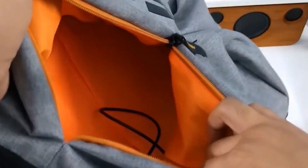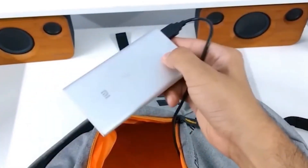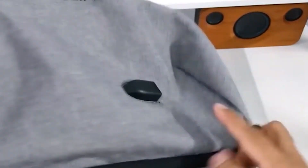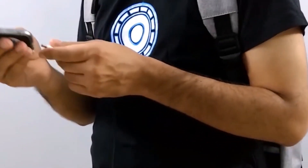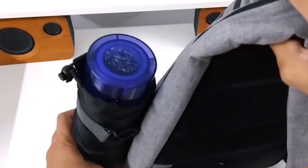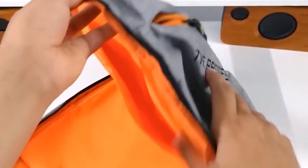Inside the first pocket, there is an inbuilt USB cable which you can connect with your power bank kept inside the bag, and then you can charge your phone through the USB cord. You can also get a bottle pocket which works both inside and outside the bag. Additionally, this bag can open 180 degrees so you can easily access all compartments.